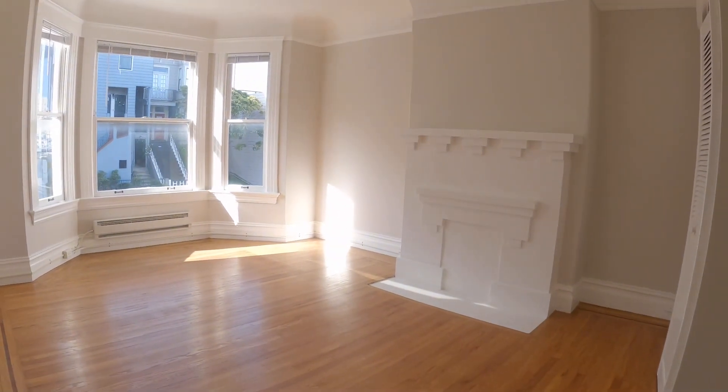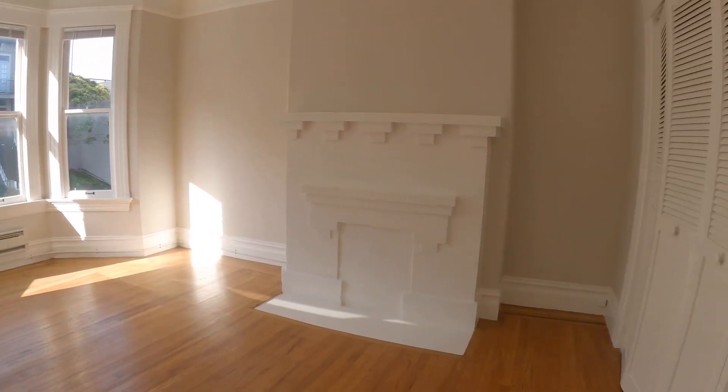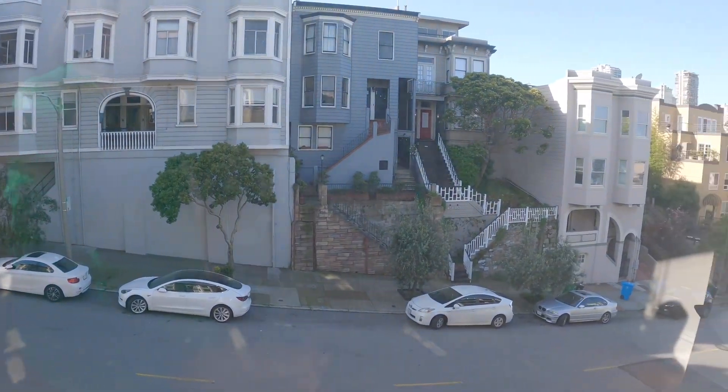This front room here has a nice bay window. It faces south so you do get a good amount of sunlight throughout the day. There's a little alcove between the decorative fireplace and this is the view from the bedroom here.